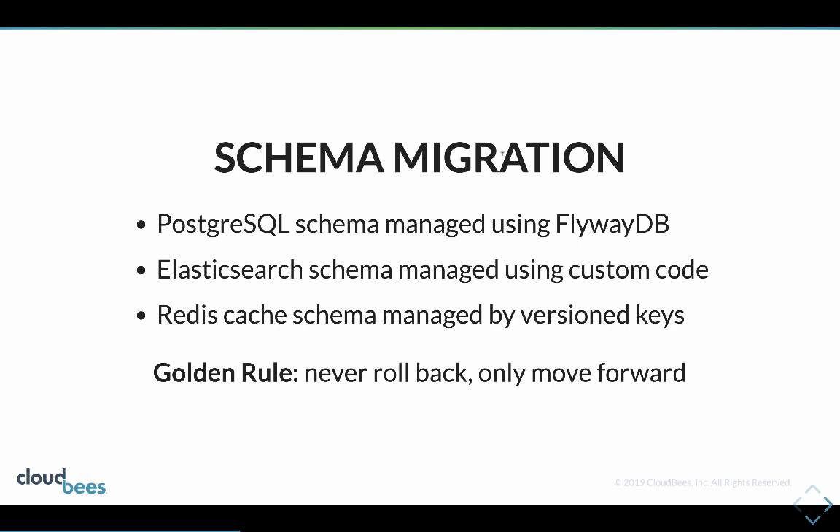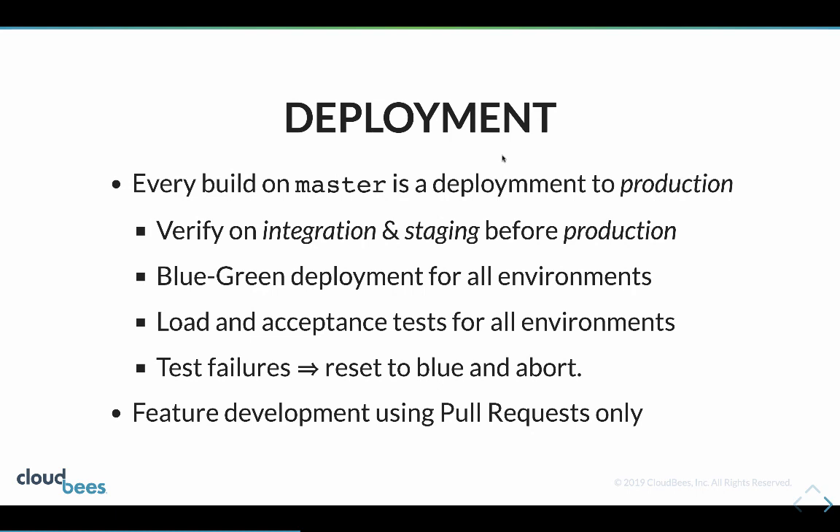We only ever roll forward and never roll back - if you roll back you'd have to do a database restore to get the old schema and therefore you'd have downtime. Every build is deployed from the master branch, so when you merge to master, it's going to end up in production.